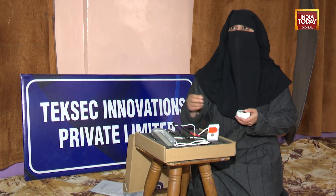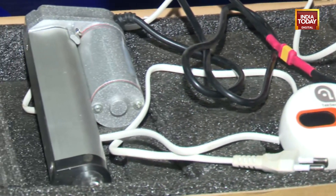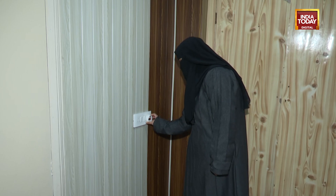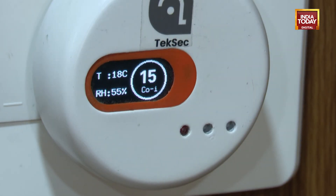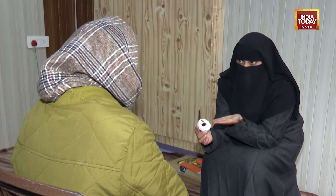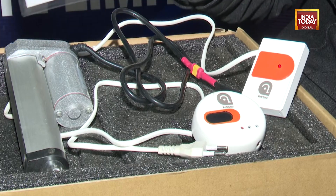Carbon monoxide poisoning from gas and coal heaters remains a serious concern in Jammu and Kashmir, especially during winters. To tackle this, Kashmiri students Farhana Fayaz Battu and Manan Sajjad Malik claim to have developed an innovative device that detects and ventilates carbon monoxide in enclosed spaces. The duo, who met during their BTEC studies, spent four years refining the prototype before launching the product.